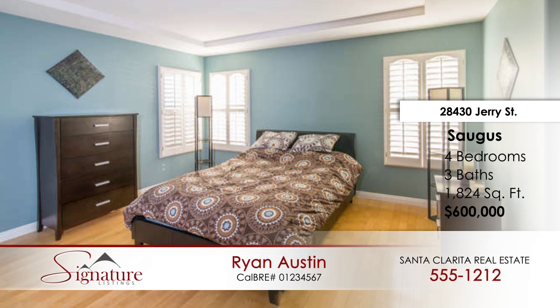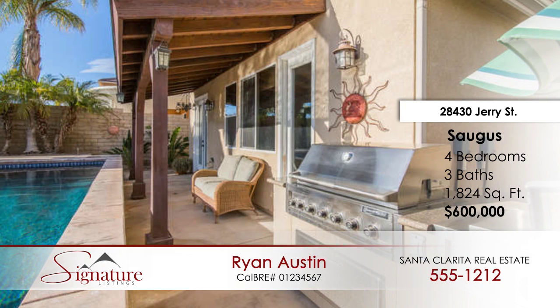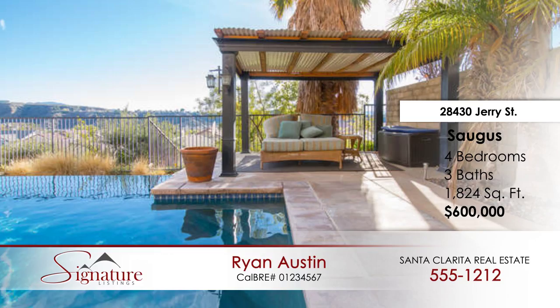It's a beautiful home and they did an incredible job inside. The paint is immaculate. The plantation shutters are just where you need them, and the kitchen, Gino — how about that? Everything's upgraded. Everything's done to the nines.